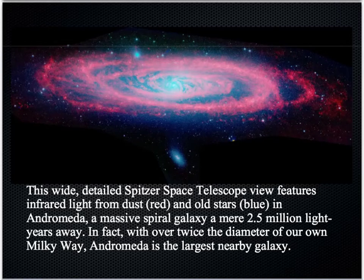This is an image taken with an infrared telescope, so we're actually looking at infrared waves made possible using computer processing. This galaxy, the Andromeda galaxy, is a very, very large galaxy. It has over three times the number of stars contained within the Milky Way galaxy and just over twice the diameter of our own Milky Way galaxy.